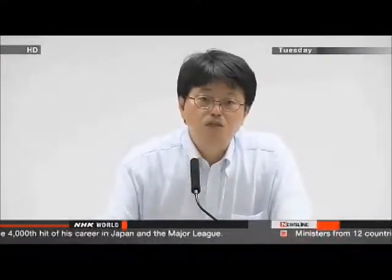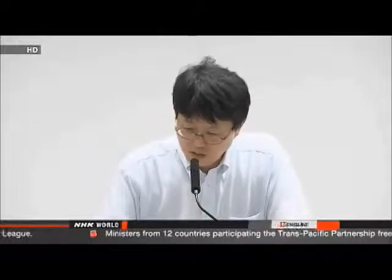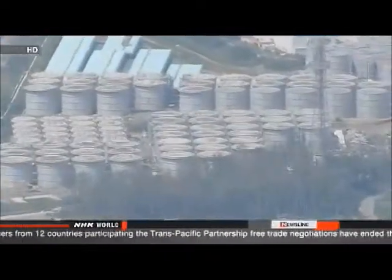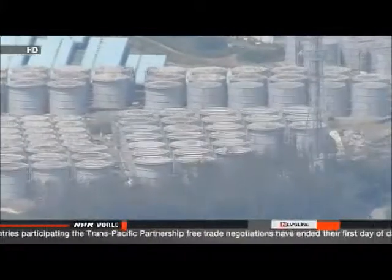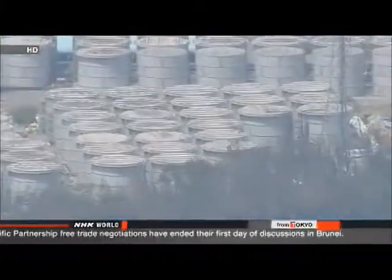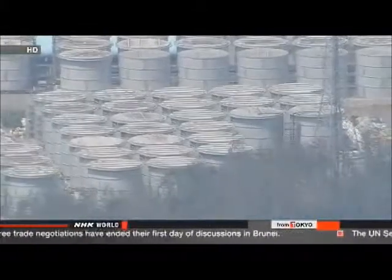TEPCO officials cannot deny the possibility of contaminated water leaking into the trenches around the tanks and reaching the ocean. Workers have transferred the remaining 700 tons of water to another container, but they have had to decontaminate the inside of the empty tank before conducting a full inspection, which could take several days.